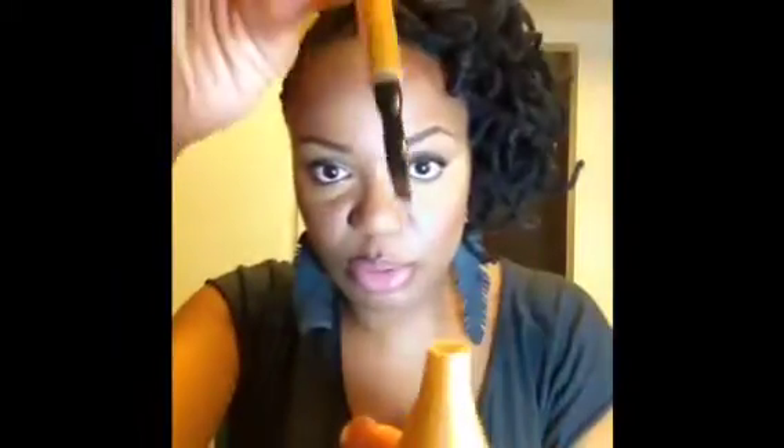I will use this Kaelin brow gel in Mahogany. It's basically a gel formulation that dries down to a powder, and once it dries down it does not budge at all. This is the brush that it comes with — it's on the end, and you just poke it in there and apply it directly from there.